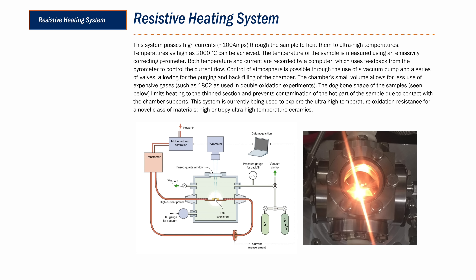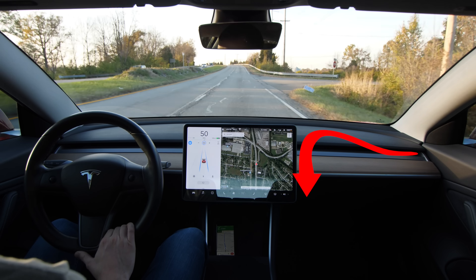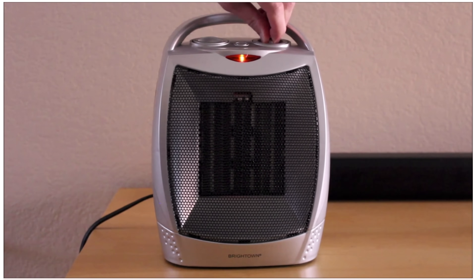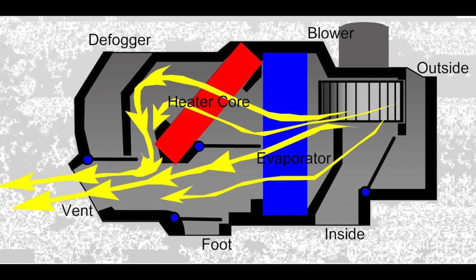All Tesla Model vehicles prior to the Model Y warm the cabin through something called a resistive heating system, where electricity is sent through a resistive heating element which creates heat that's blown out of the air vents. A resistive heating system does not produce heat unless the heat is turned on — think of it like running a space heater plugged into the wall in your house: it's immediate heat as soon as it's turned on. This is unlike a gasoline vehicle, which uses some of its waste heat to heat the cabin.